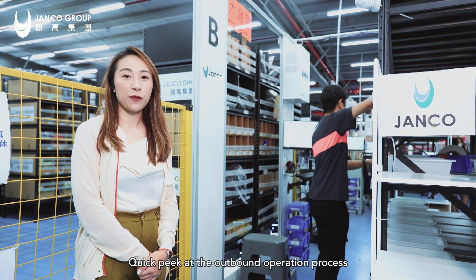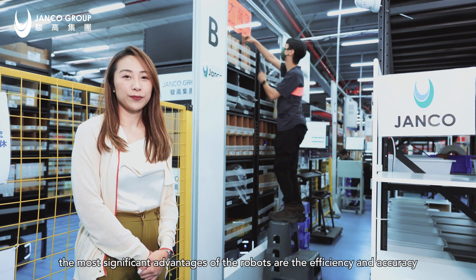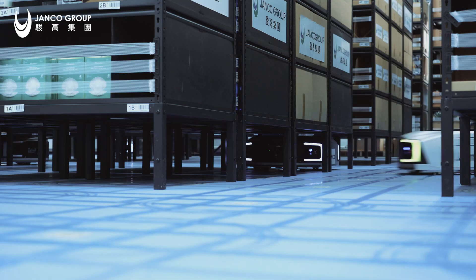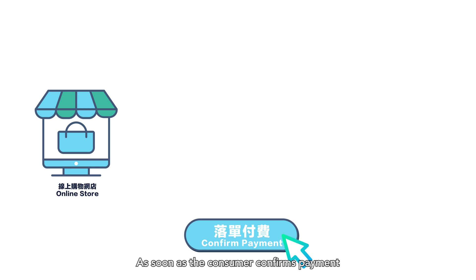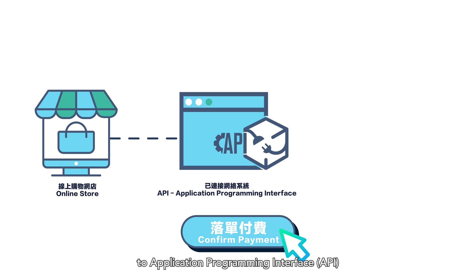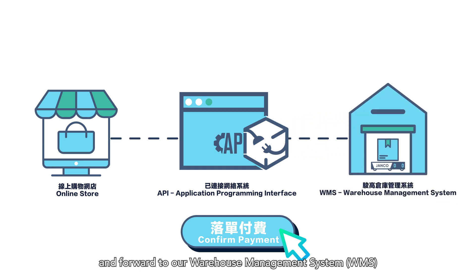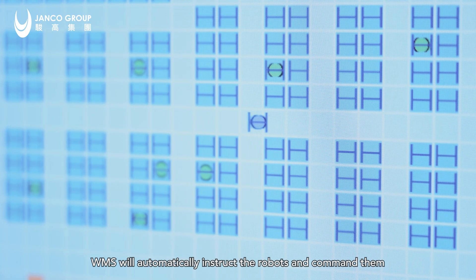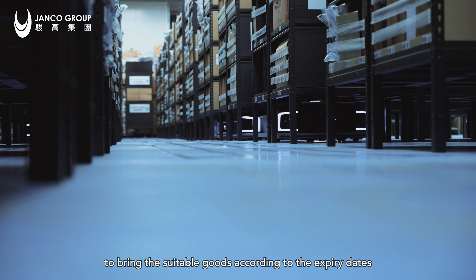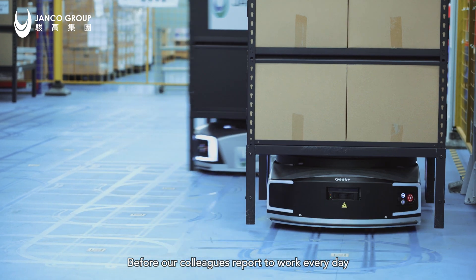A quick peek at the outbound operation process: the most significant advantages of the robots are efficiency and accuracy. As soon as the consumer confirms payment, the information is sent from the online store to an application programming interface (API) and forwarded to our warehouse management system (WMS). The WMS will automatically instruct the robots and command them to bring the suitable goods according to expiry dates.